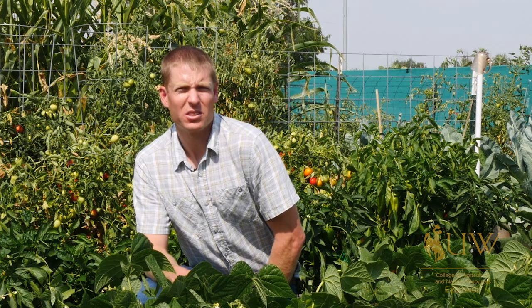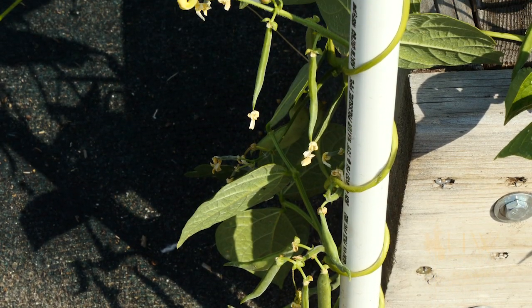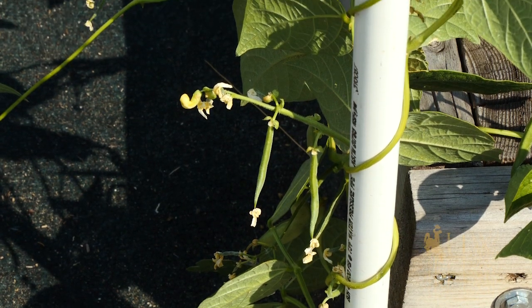The type of beans that are harvested for their seeds are known as dry beans. The other types of beans are known as green, snap, or string.